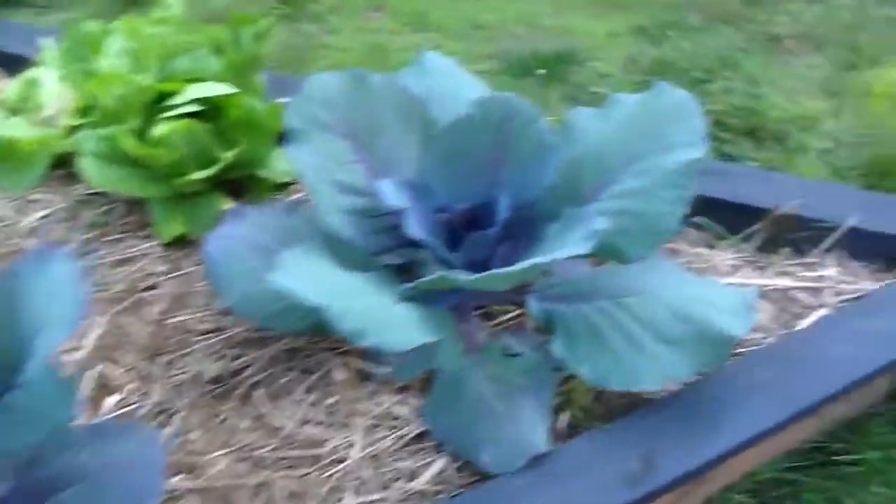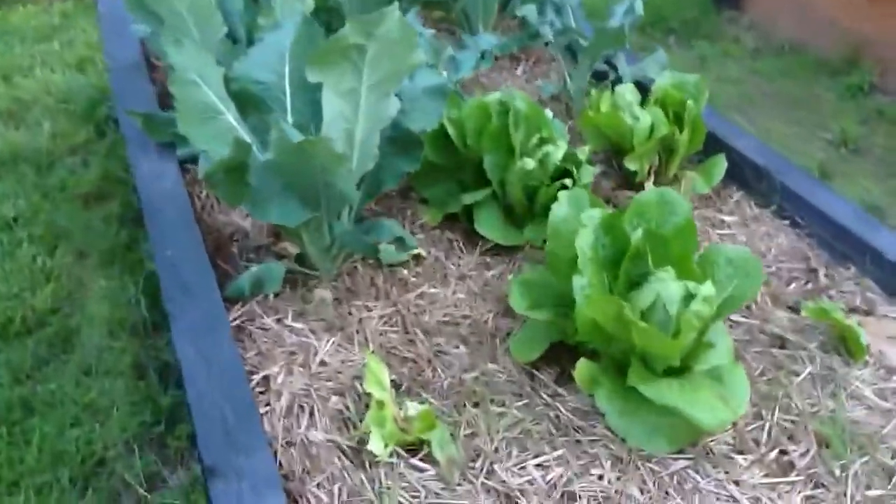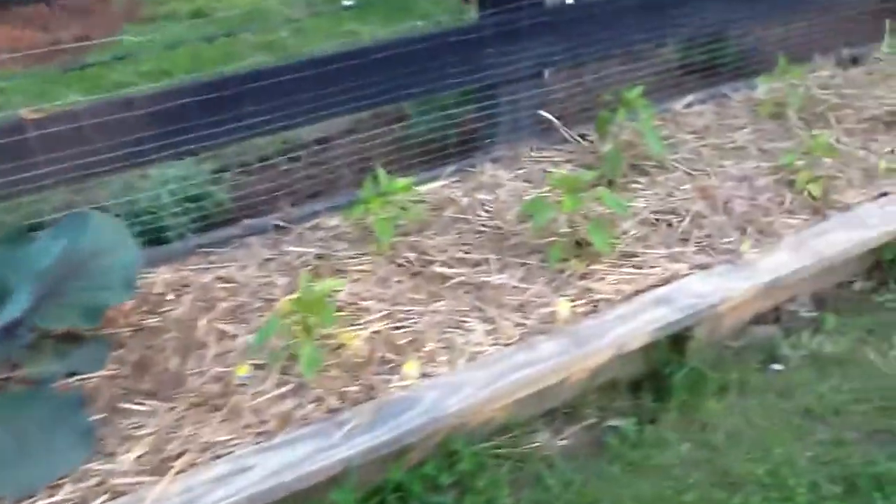Red cabbage, getting very big. Romaine lettuce we've been eating as well. Broccoli, this is cauliflower, little white cabbage, pepper plants.